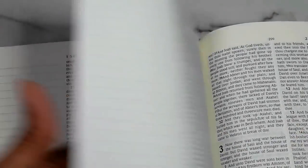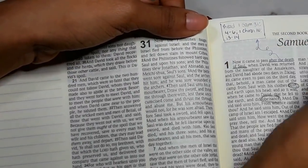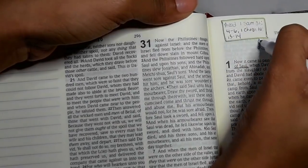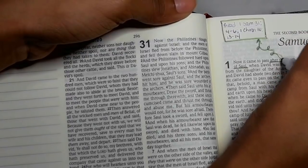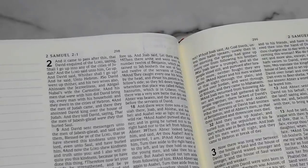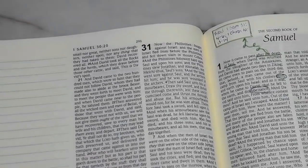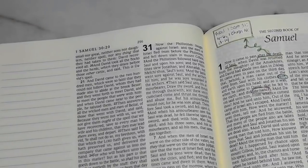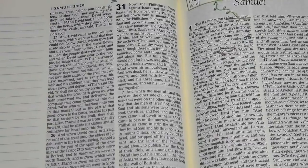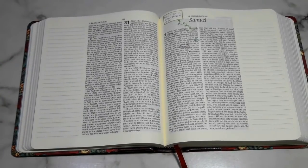Now going in with the Zebra Mildliner to check it out — these are tools I use on a regular basis when studying the Word of God, so I want to make sure they don't bleed through too terribly. Not bad at all! So: the Micron works, a regular pen works, Crayola Super Tips work well, Zebra Mildliner highlighters work well, and Sharpie highlighters work well. I really do like this Bible a lot.